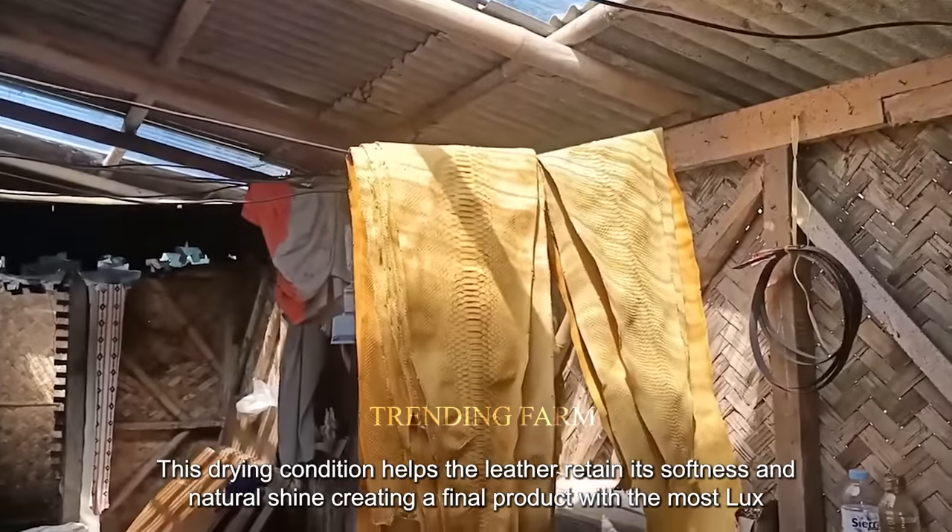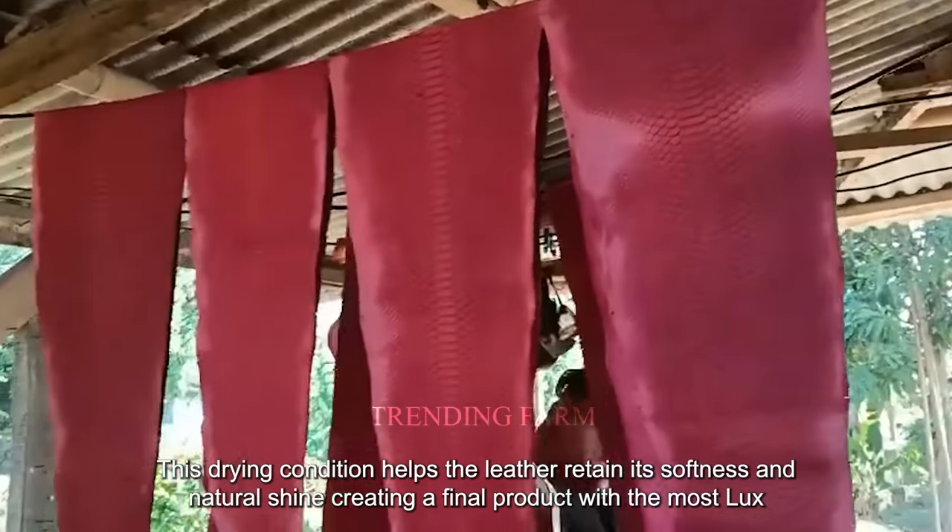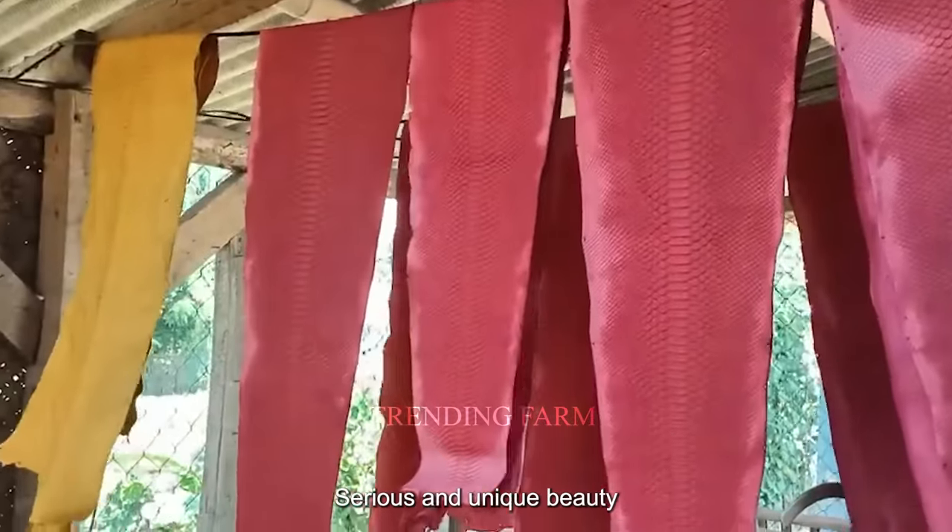This drying condition helps the leather retain its softness and natural shine, creating a final product with the most luxurious and unique beauty.